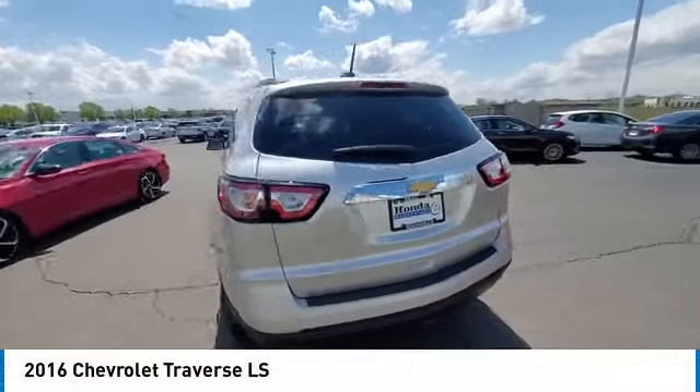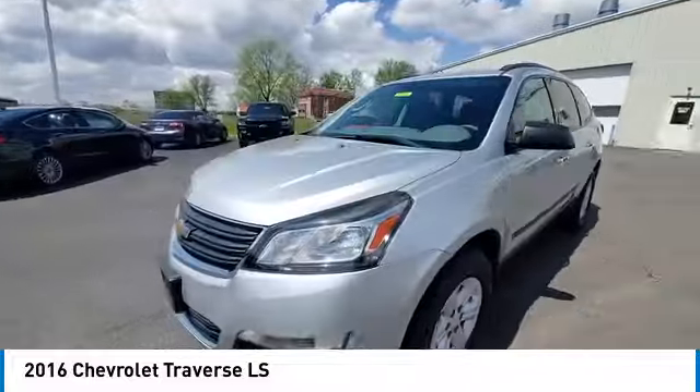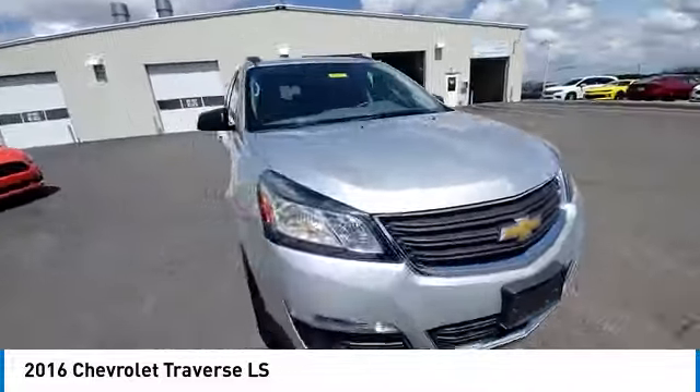Rear window defroster, Sirius satellite radio, security system. If you like it online, you'll love it in your driveway. Take it for a spin today.